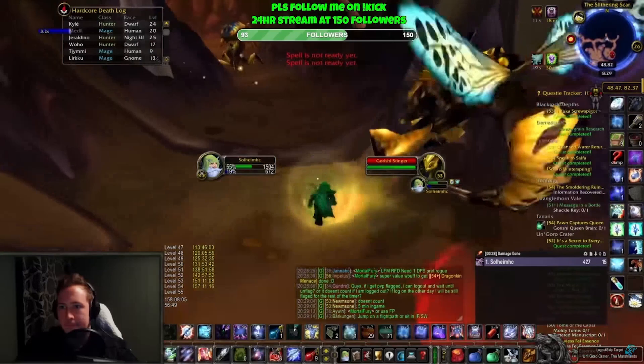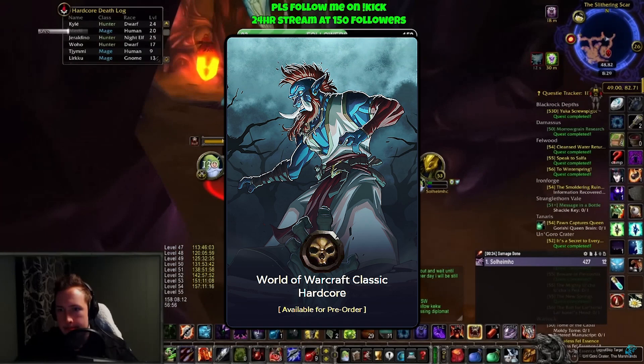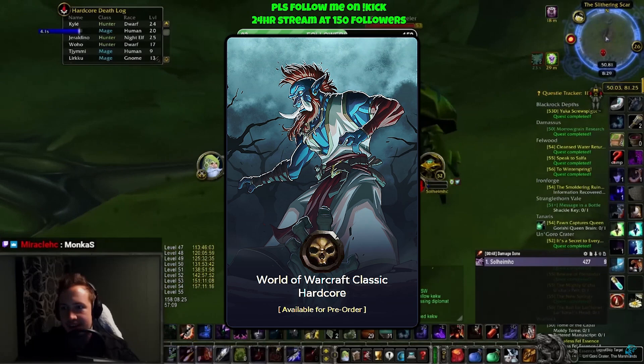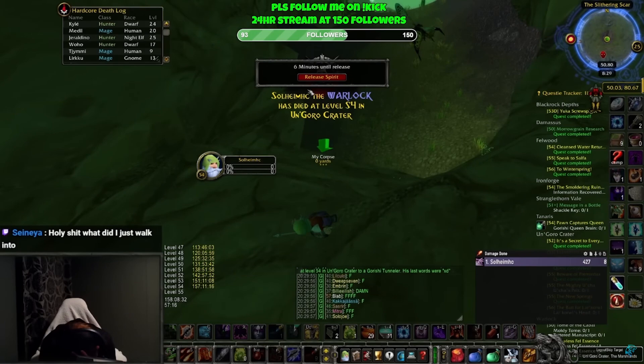Grabbing a leveling guide like RestedXP tells you exactly which quests to skip and which ones to do, because they've already made a leveling guide that skips the difficult quests. You can check out RestedXP through the link in the video description and use my discount code Solheim to get a discount.